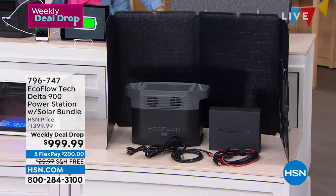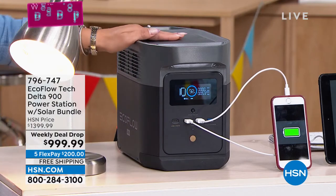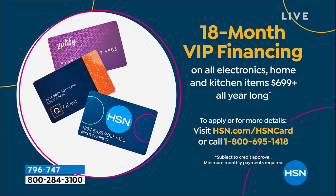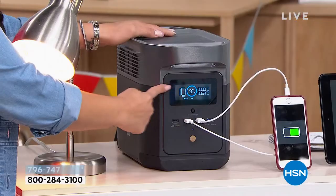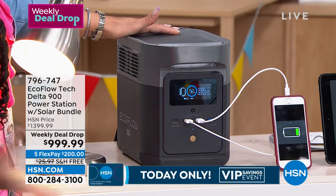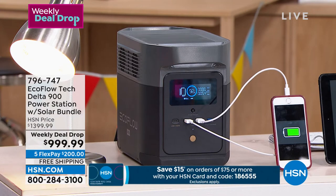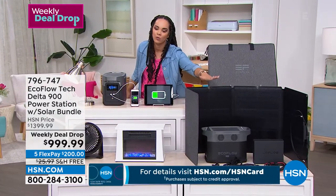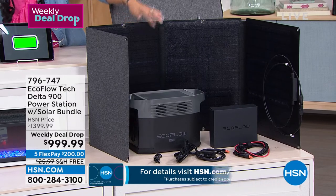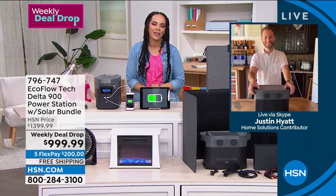$200 on any debit or credit card, or $55 and some change per month on your HSN credit card with VIP financing — and free shipping. You can charge via your standard home outlet, your car, or the sun — three ways. You'll always know how much power you have: 10 hours left, using only 53 watts, powering a cell phone, tablet, lamp, and fan. The included solar panel means after any storm, when the sun comes out and you still don't have grid power, you'll be able to recharge your EcoFlow. Item number 796-747. Justin Hyatt, always a pleasure.